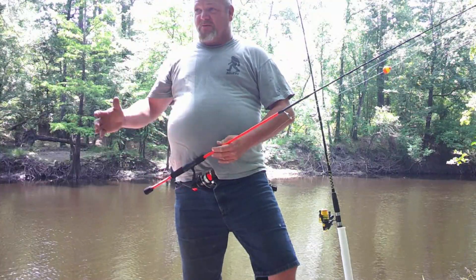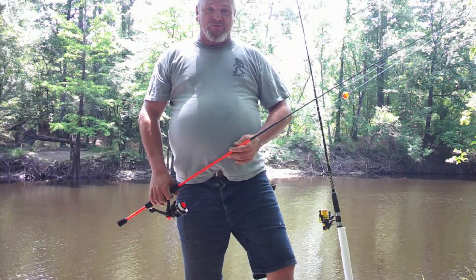Hi y'all. This is Nature's Bounty and my name is Brad. Today we're out here on the Chicopee River, right outside of Chicopee, North Carolina. We're going to do some fishing.